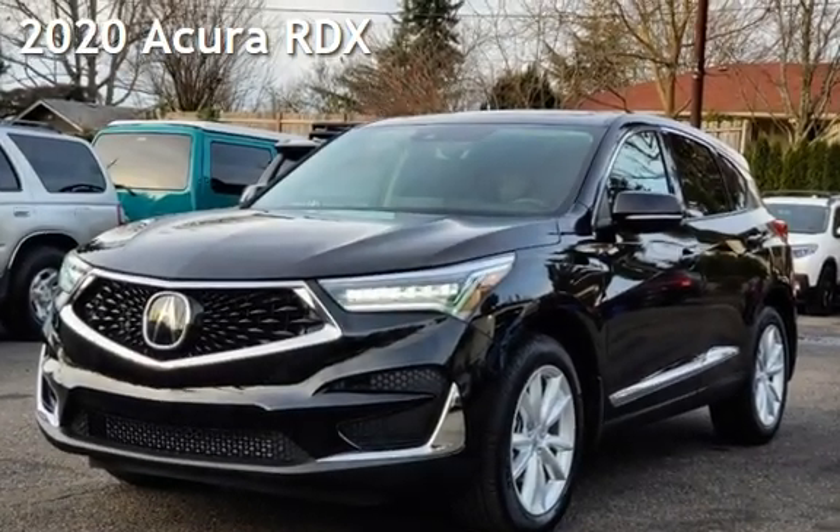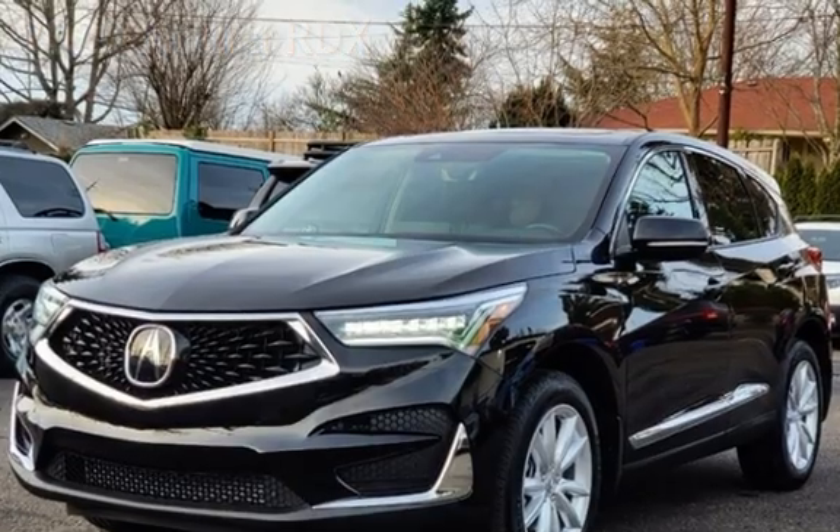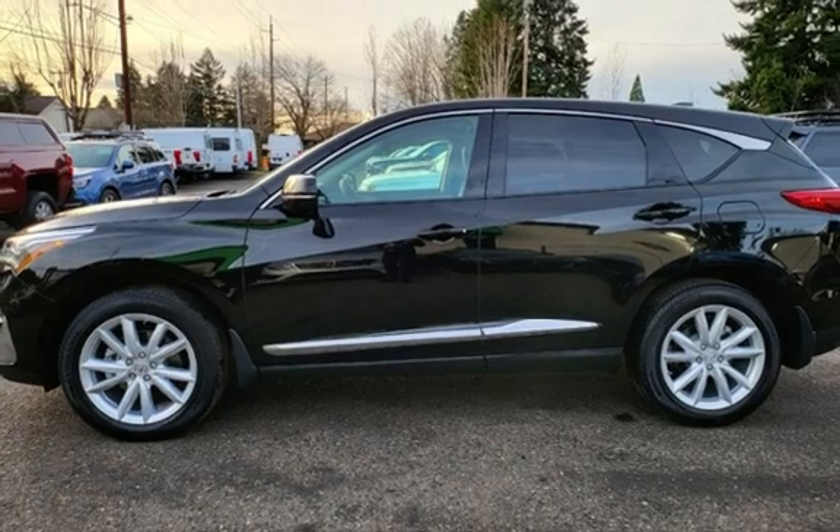Presenting a pre-owned 2020 Acura RDX. This four-door SUV has a four-cylinder, 2.0-liter i4 engine, with front-wheel drive, and an automatic transmission.